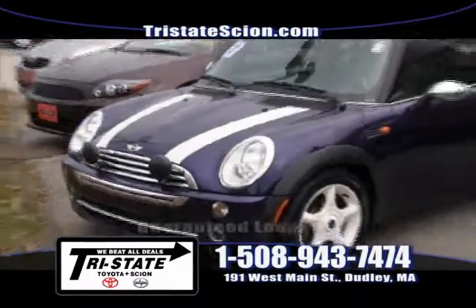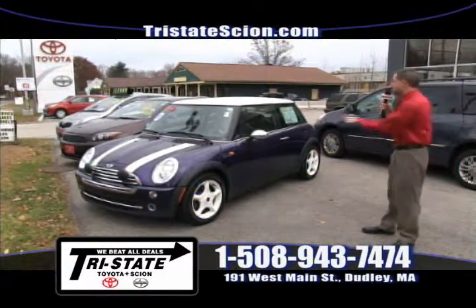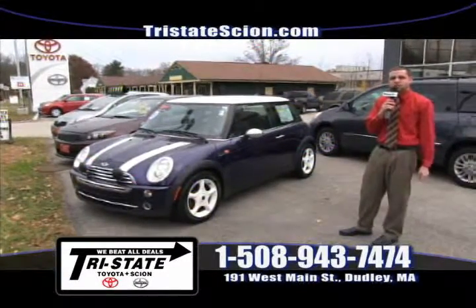Next up is a 2006 Mini Cooper. This one's equipped with a manual transmission and only 85,000 miles. Give me a call today — I can sell it to you for $9,988. Call 508-943-7474.